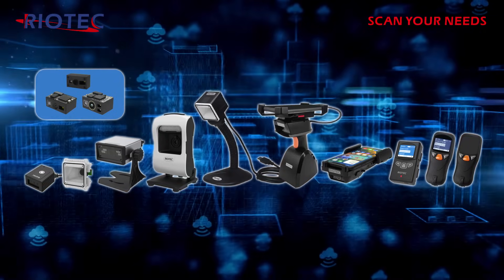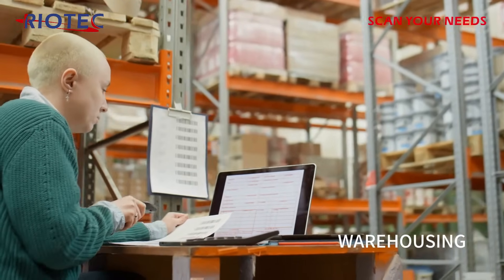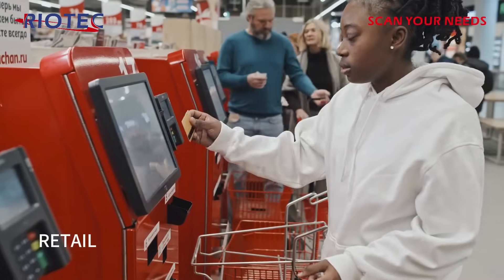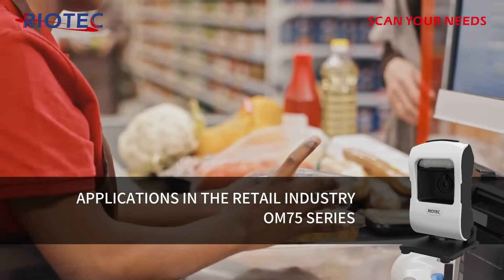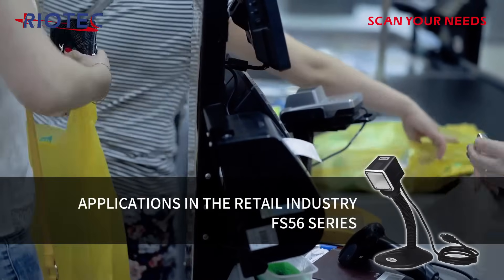Riotek products are widely used in various applications such as automatic industry, warehousing, kiosk, logistic and transportation, retail, medical, and ticketing fields, and marketed to 90 countries.